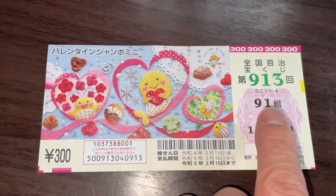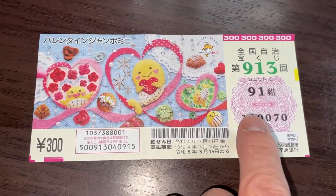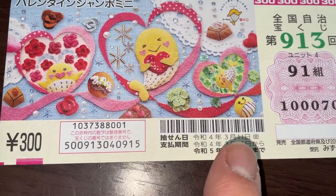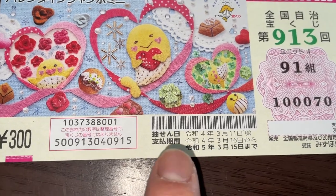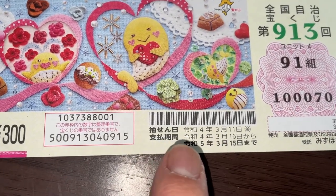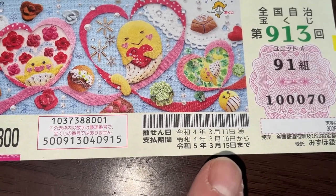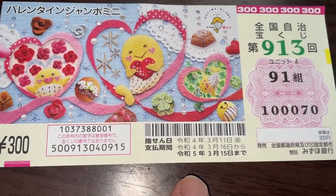This is my grouping number, and these are my actual numbers. Here you have some dates. The top date is the drawing date, March 11th, Rewa 4. And next you have the payment period, that is from March 16th, Rewa 4, until March 15th, Rewa 5 — that is 2023.